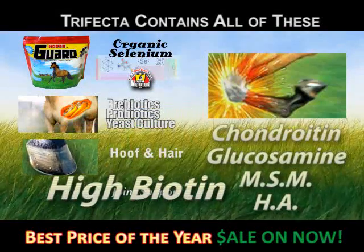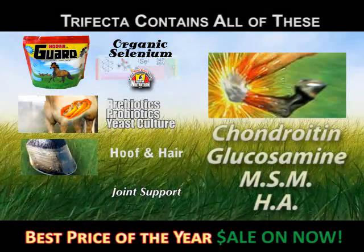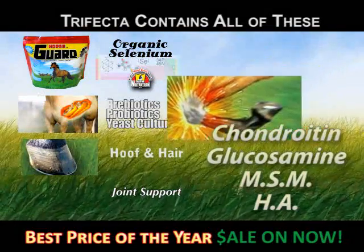The last group is a joint support supplement. This is chondroitin, glucosamine, MSM, and hyaluronic acid — all in megadoses.